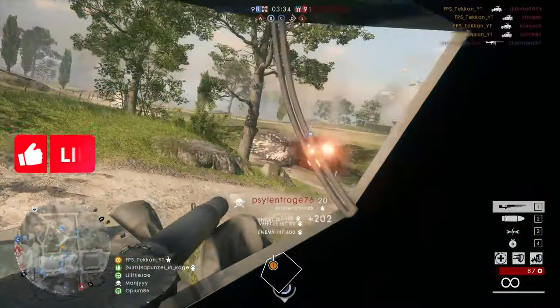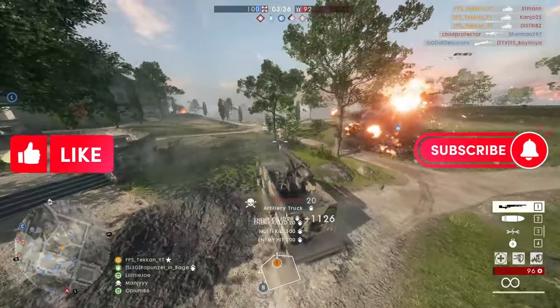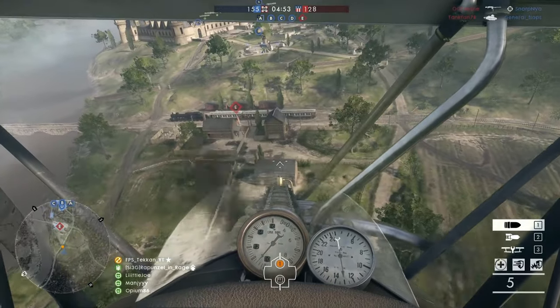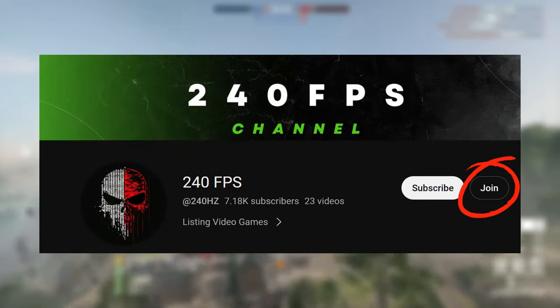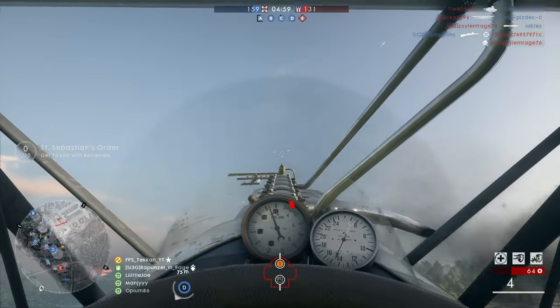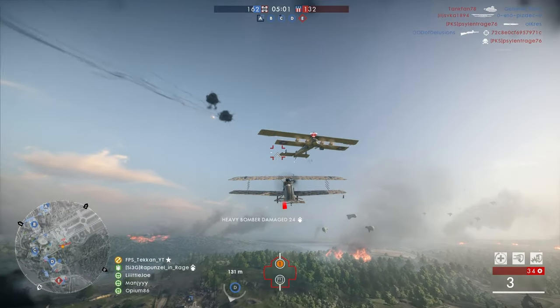And that's it! I hope you found some games to play. Drop a like, subscribe if you haven't, and leave your free Steam game recommendations in the comments. If you want to show more support you can join the channel's membership by clicking the join button. Thank you for watching, and check out my other videos on free Steam games.